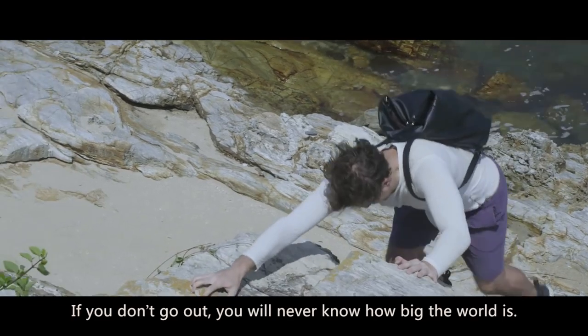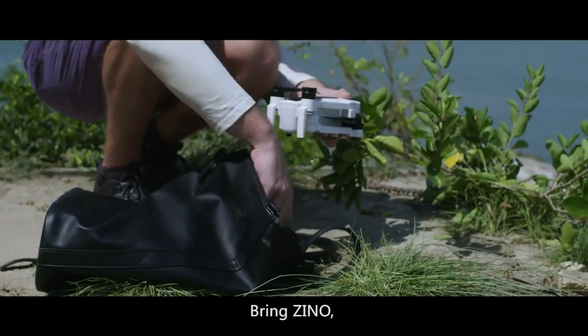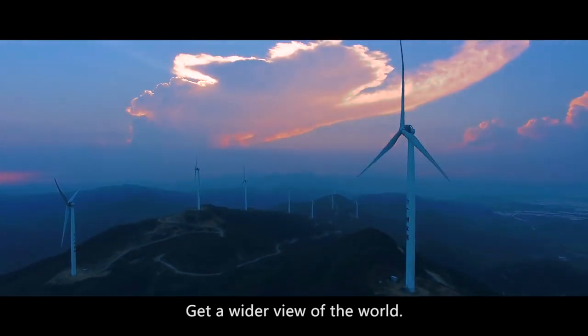If you don't go out, you will never know how big the world is. Bring Xeno — 1,000 meter transmission distance with 23 minutes flight time. Get a wider view of the world.